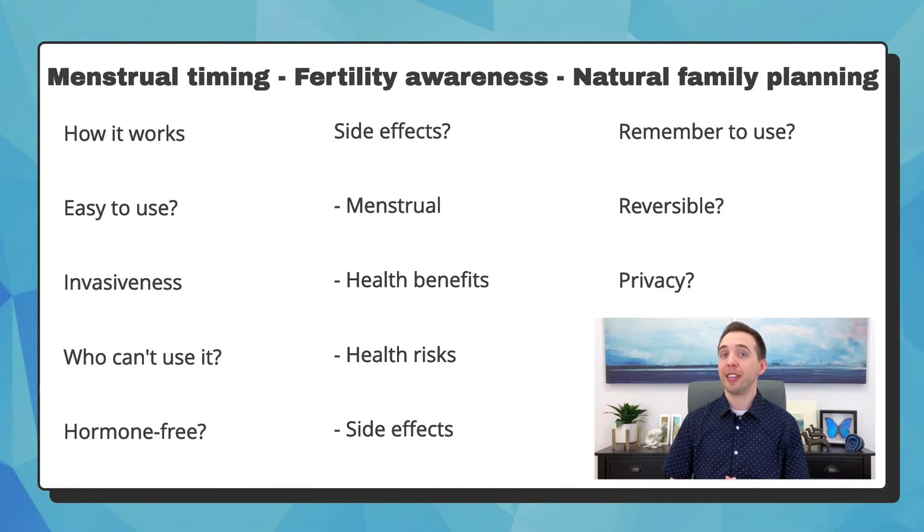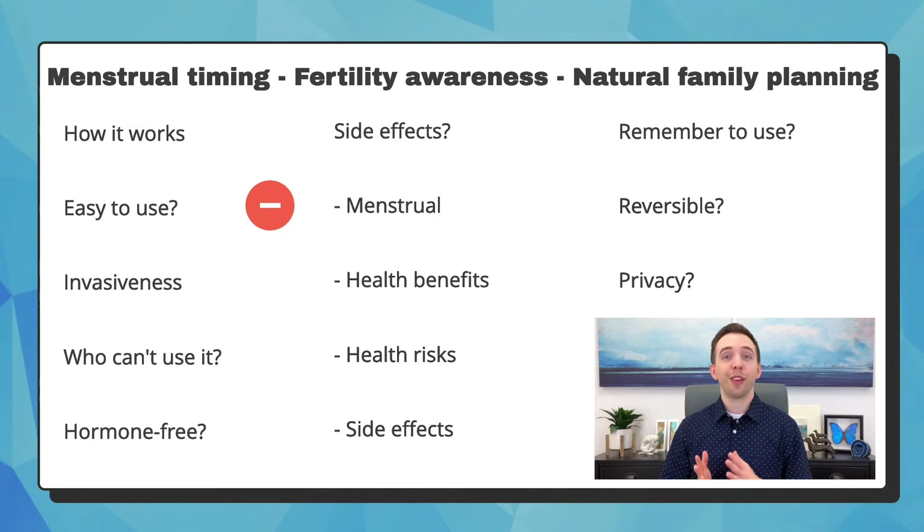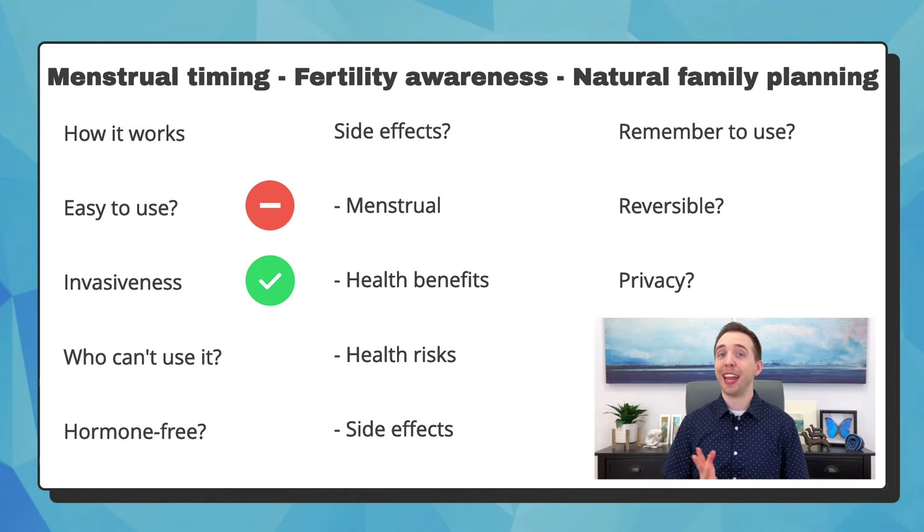Menstrual timing, also known as fertility awareness and natural family planning, is the method that involves tracking your menstrual cycle very closely to try and guess when you'll ovulate — which is to release an egg — then abstain from sex around that time. Otherwise, you have sex whenever you want due to the low chance of becoming pregnant. This is one of the easiest and hardest methods to use. It's easy in that there are no extra steps to consider during intercourse. It's difficult because menstrual cycles are complex and not on a perfect schedule, so you may not ovulate on the day you expect, and you won't know exactly when the window for becoming pregnant after ovulation is closed. It is not invasive and anyone can use this method, since it's essentially just knowing your body very well.